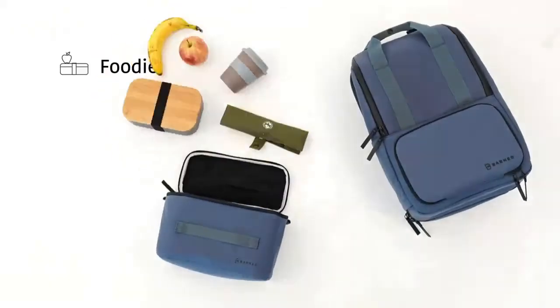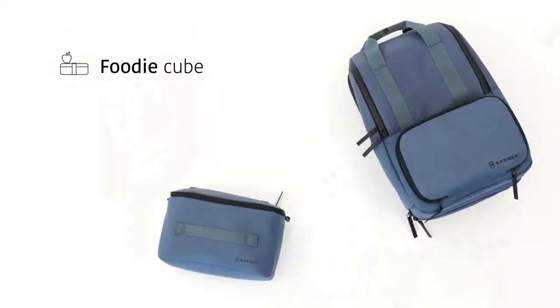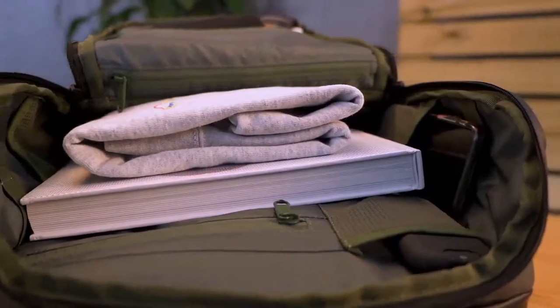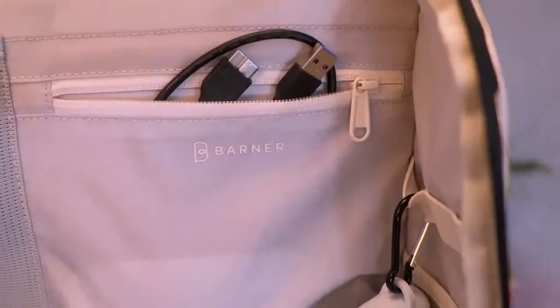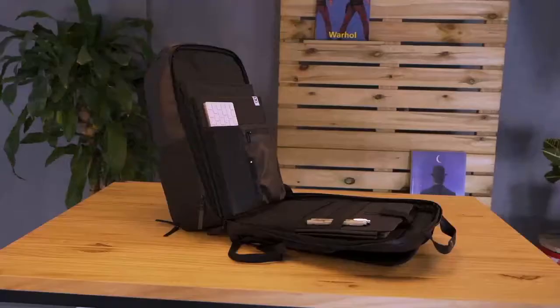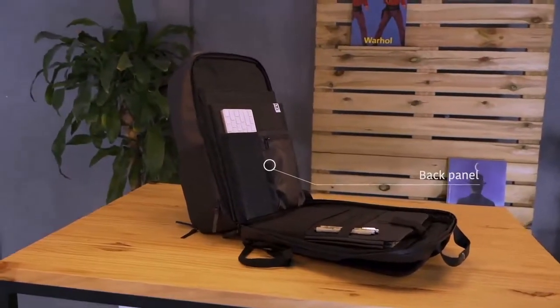food to enjoy on the go or at the office, and beverages that you can keep cool to enjoy when you just want to chill. VALI has more than 20 pockets and compartments to give you endless possibilities to smartly store anything you want in the easiest and most comfortable way. The backpack is divided into three main parts, which are used to store many different items.